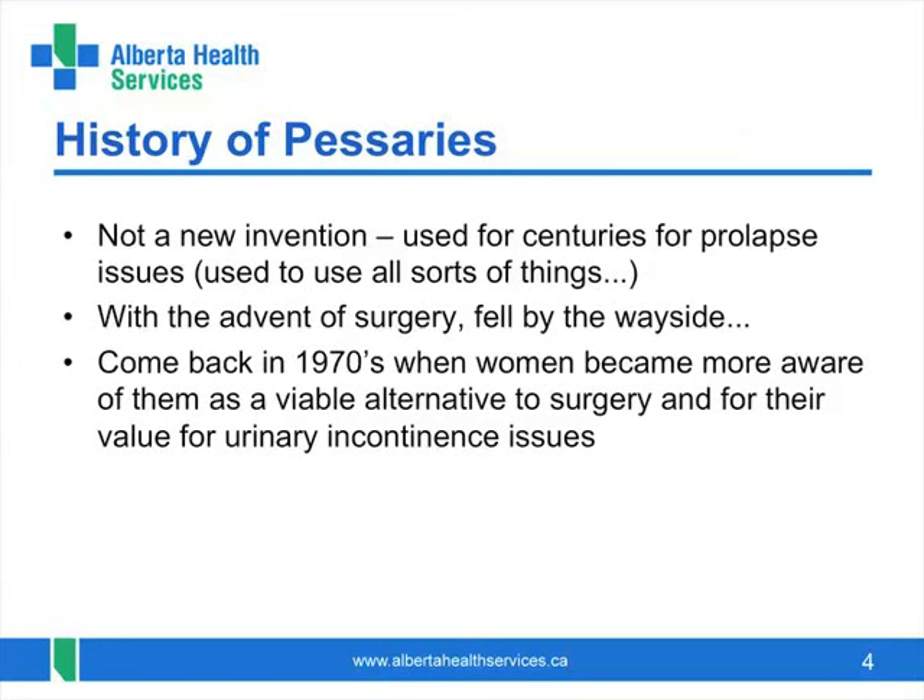Today, however, many women find they prefer to avoid surgery, as using a pessary is generally an easy and effective way to deal with issues of pelvic organ prolapse and urine leakage.